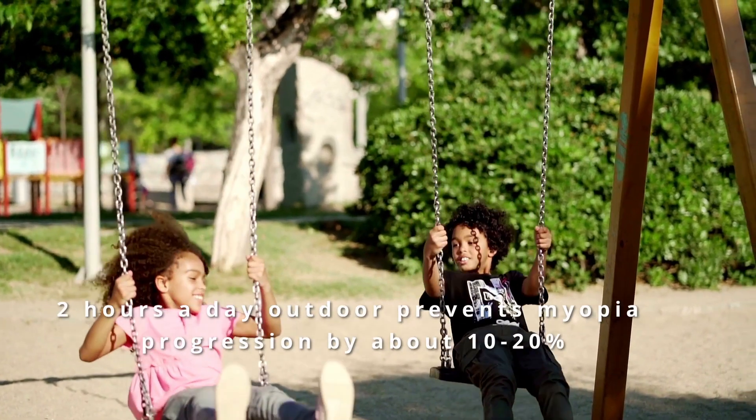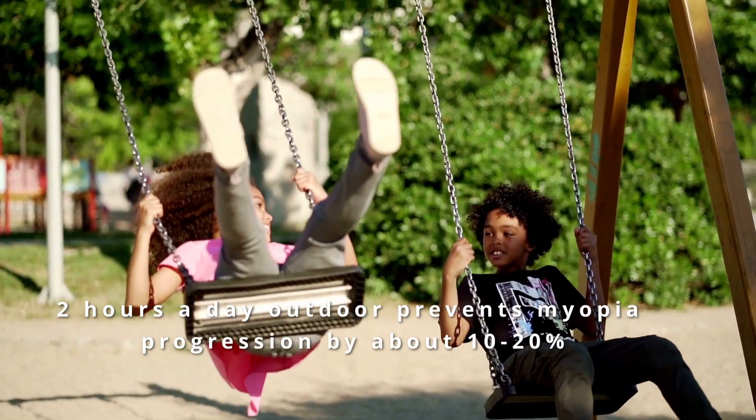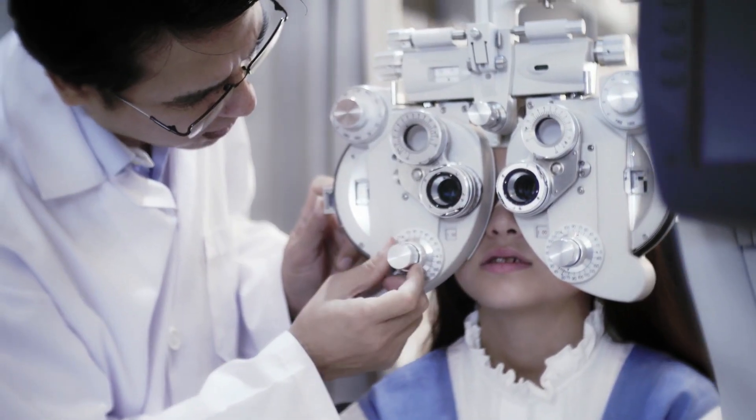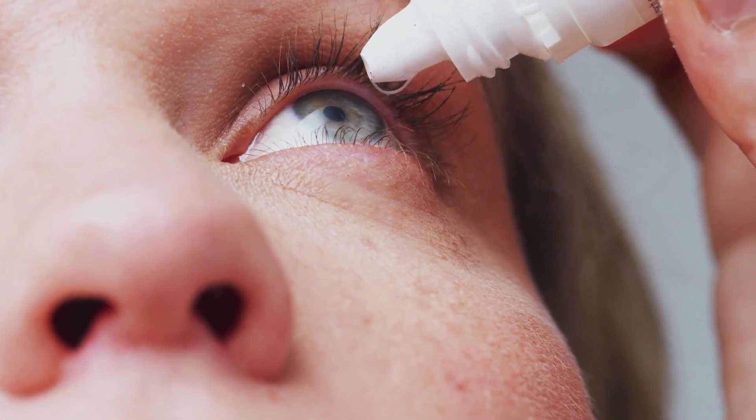Regular outdoor time of two hours a day in young children prevents myopia and its progression by about 10 to 20%. Thirdly, early detection. With best efforts to practice good eye care habits and adopting more outdoor activities, your children may still develop myopia. The next best thing is to detect it early and slow down the progression through yearly eye examinations. Corrective visual aids like spectacles, when used early and appropriately, can help the eyes focus better. There are also some interventions which can slow down the progression of myopia, such as atropine eye drops and the use of special daily disposable contact lenses.